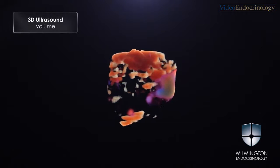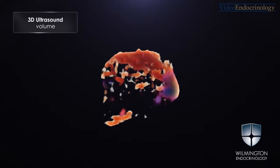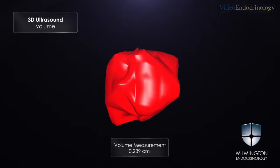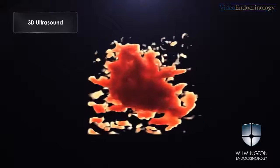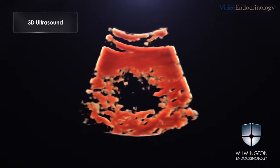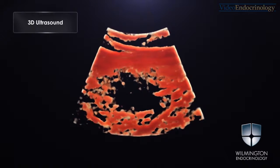Here is the 3D volume of the thyroid nodule. The 3D volume measurement is 0.239 cubic centimeters. The 3D ultrasound exam shows irregular margins.